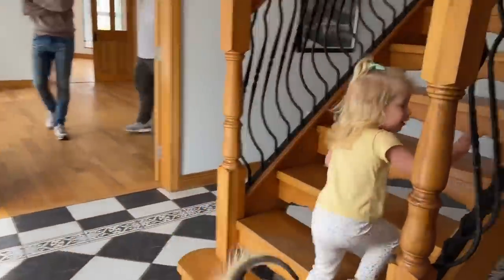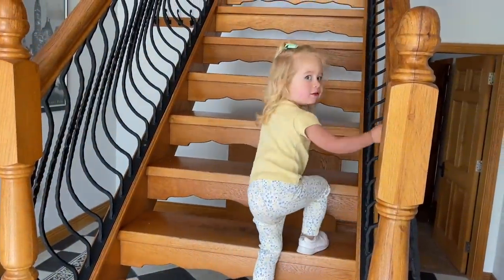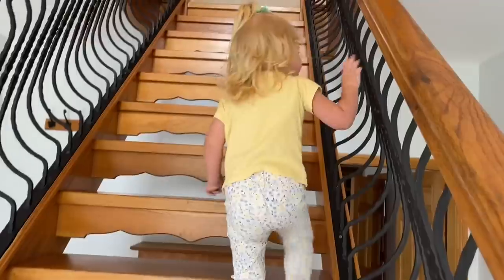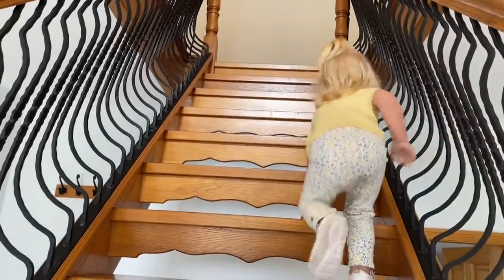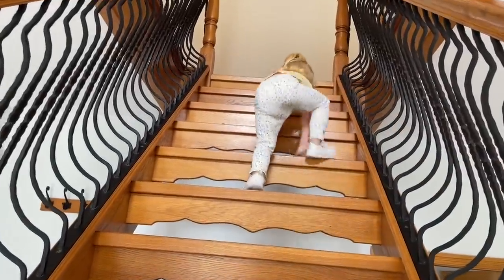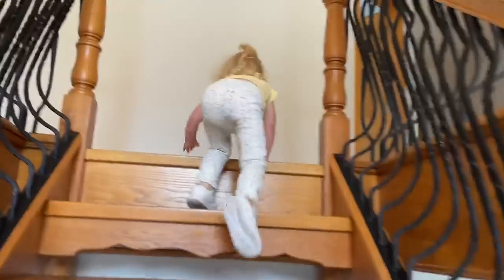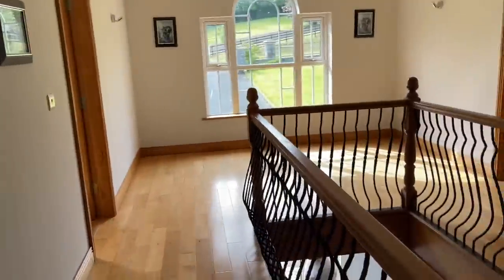Phil, wanna go upstairs? I don't know — Phil, get up them stairs! I'm coming too. Do you want to see your bedroom? Okay, this one over here is your bedroom — this door. I think Mia likes the echo.